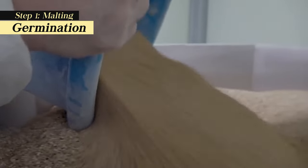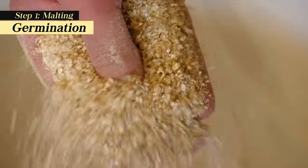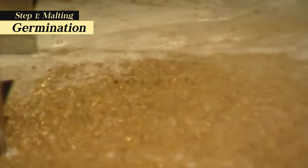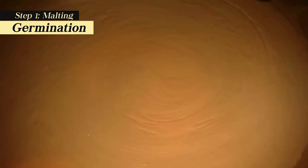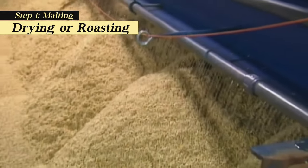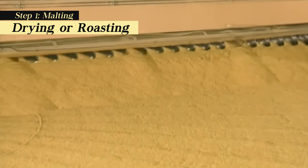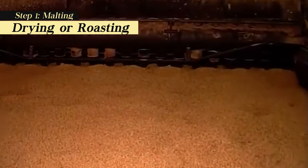Germination: The grain is aerated and stirred, which causes it to germinate, releasing enzymes such as malt diastase. Malt diastase converts the starches contained in the grain to sugar for fermentation. Drying or roasting: As soon as germination is adequately complete, usually six days, the grain is roasted to stop the germination process. The exact point at which the roasting starts and ends affects the flavor and color of the beer. The product at this point is referred to as malt.